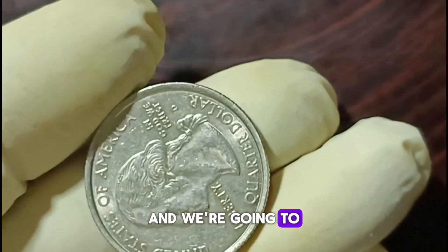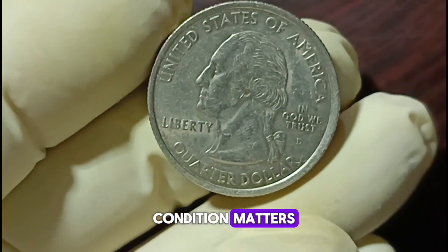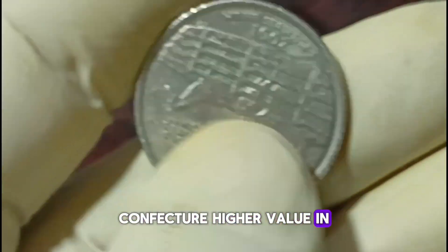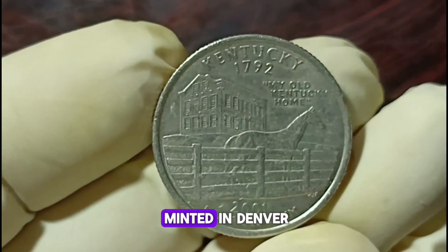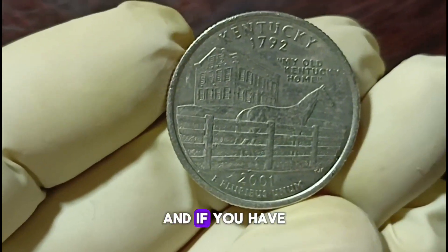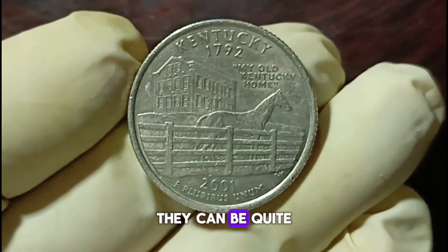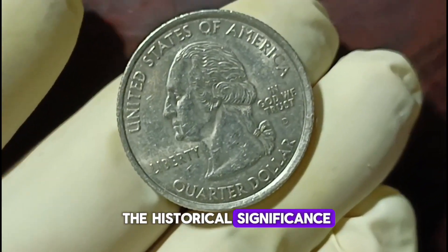We're going to explore why. First and foremost, condition matters — coins in good condition can fetch a higher value in the market. The 2001-D quarters were minted in Denver, and if you have them in uncirculated or near-mint condition, they can be quite valuable. Now let's talk about the historical significance of these coins.